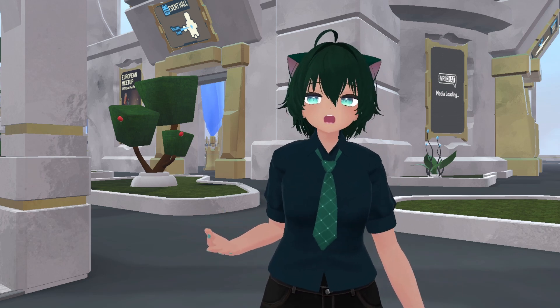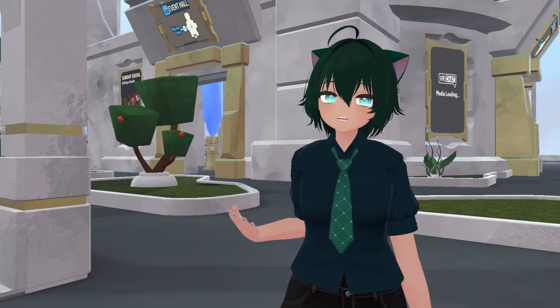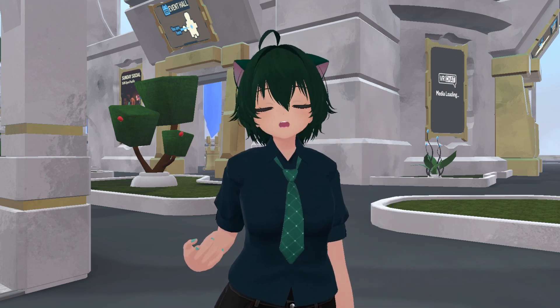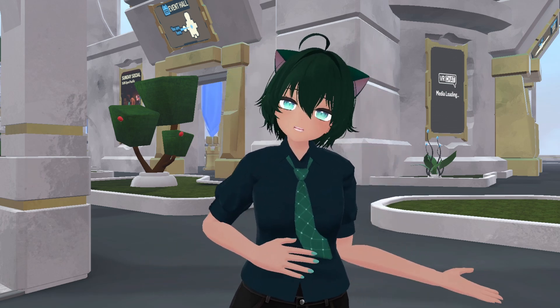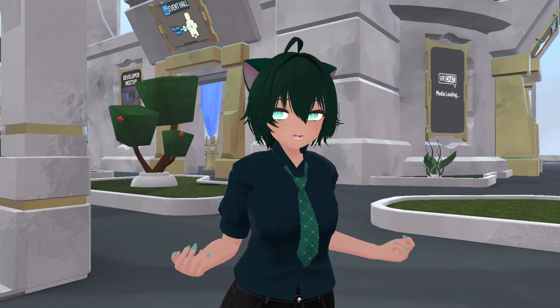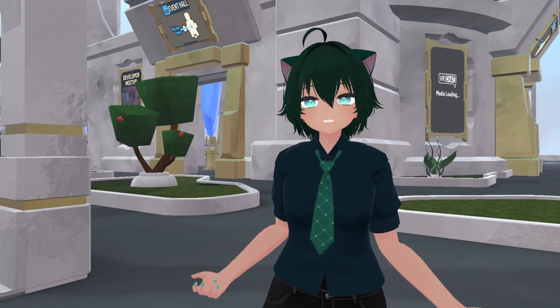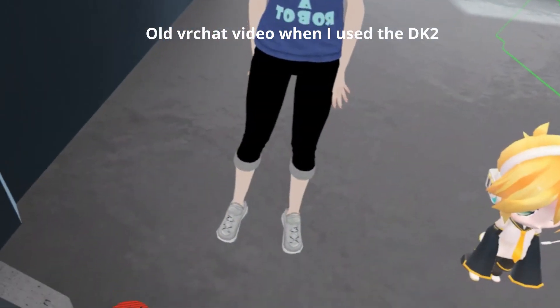Even with my cheap laptop at the time, I was just so excited to finally have some sort of VR to experience for myself. When the Oculus Rift consumer version came out in 2015, I wasn't able to afford it, so I kept using my old DK2 up through until 2018. Even when I discovered a little game called VRChat in late 2017, I still used the DK2 and played VRChat just with an Xbox controller, and that was that.